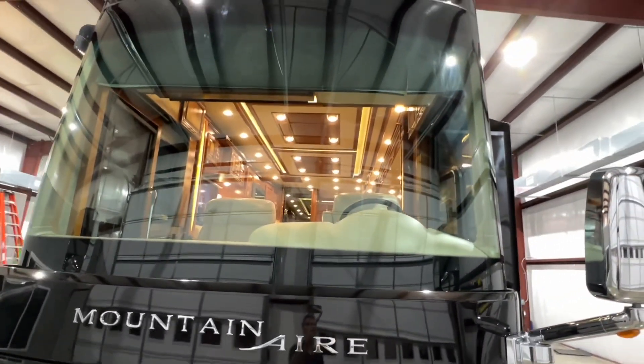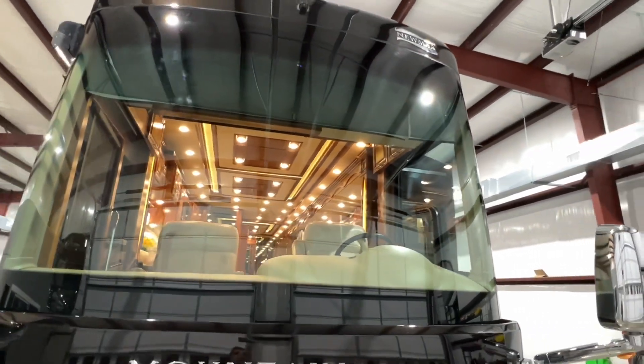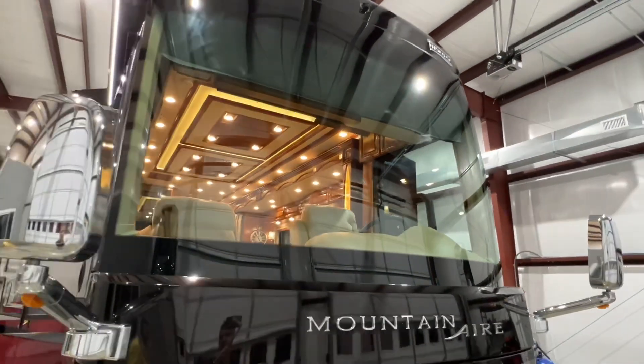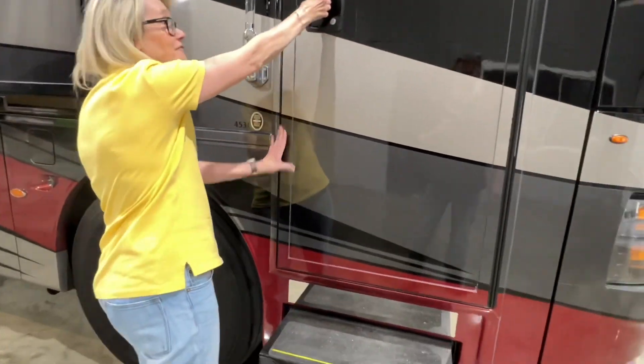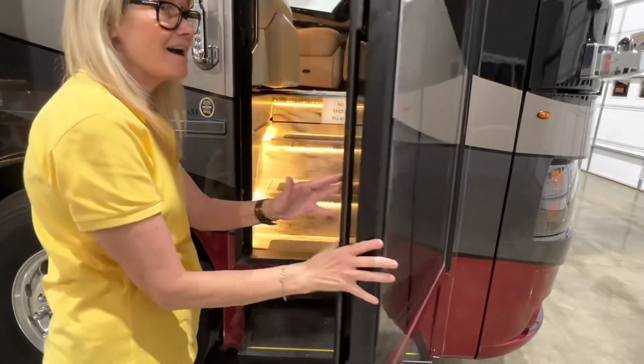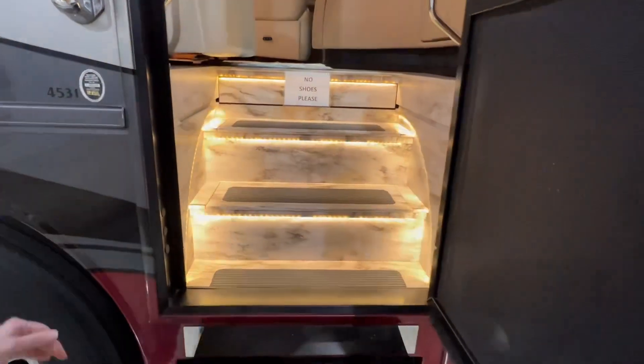The windshield is nice and clear of any flaws or pecs. This is the best part — we're going inside. Look at these lights, isn't that pretty? What a way to come through the entry!